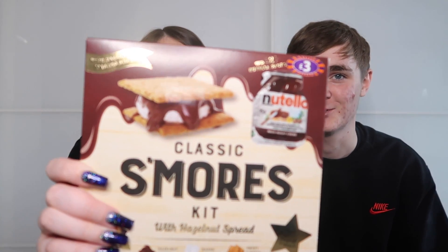A s'mores kit with marshmallows, Nutella, and biscuits. Having seen s'mores constantly in American TV shows, they've always wanted to try making them. The giant marshmallows gifted earlier now make more sense as a pairing. The plan is to make them together today.